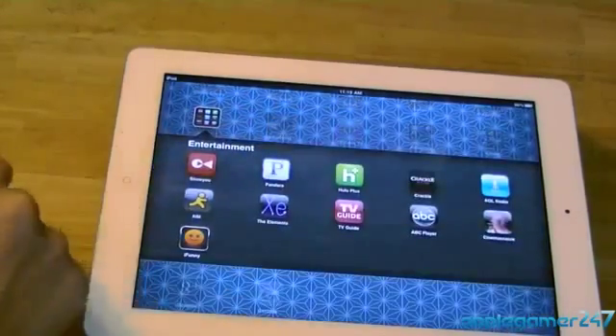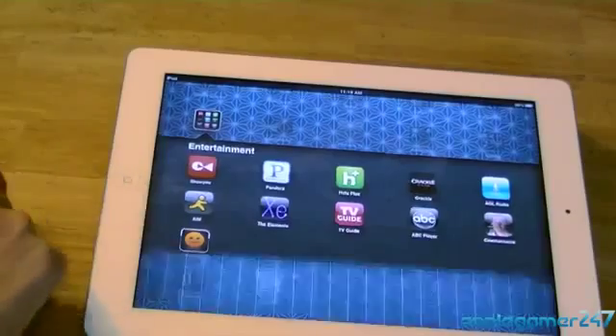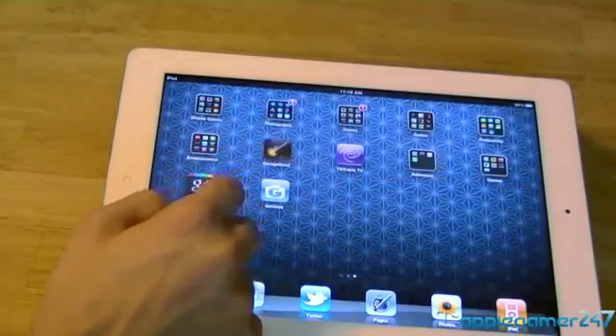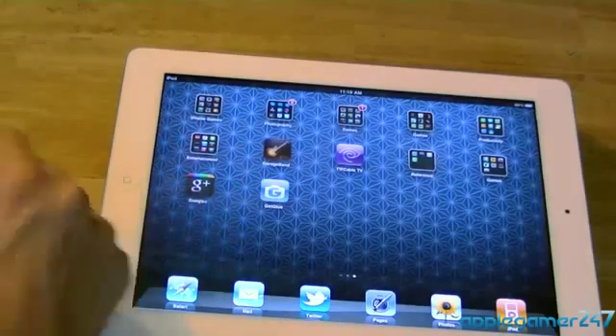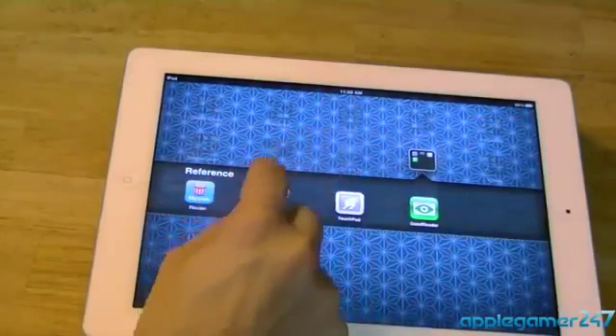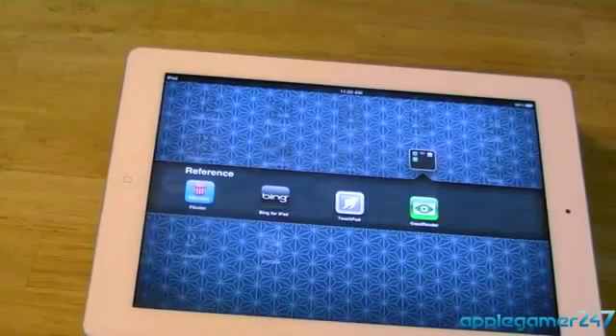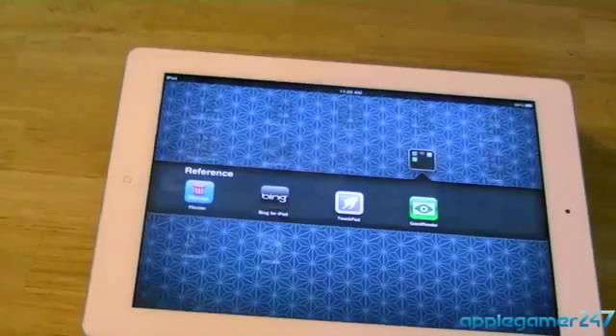In the Entertainment folder I have the Showyou app, Pandora, Hulu Plus, Crackle, iHeartRadio, AIM, The Elements app, TV Guide, AVC Player, the Angry Video Game Nerd app, CineMax app, and iFunny. Also Garage Band, the Mirror Cable TV app which I use a lot since I got the digital AV adapter, Flickster, Bing for iPad — which is a really good app — and Touchpad. Touchpad didn't work as well as I hoped; when Lion came out I thought I could turn my iPad into a big Magic Trackpad, but it can't read multi-touch gestures, so I'm waiting for an update or I'll just buy the official Magic Trackpad from Apple.